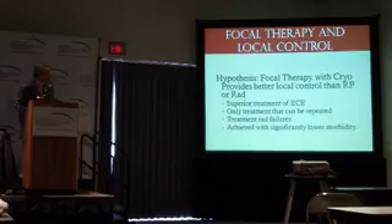This is also really the only reasonable treatment, I believe, for radiation failures. Radiation failures can't have radical prostatectomies because everything is stuck down and the morbidity and results are just not good enough to warrant that. So I think if we could treat those patients locally, it would be a major advance for them. And all of this we think we can achieve with lower morbidity and fewer complications for the patient.